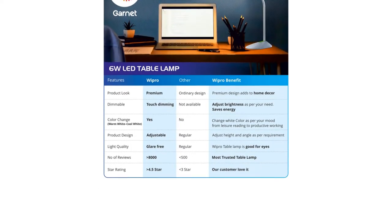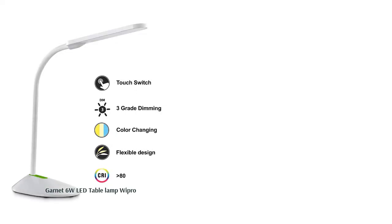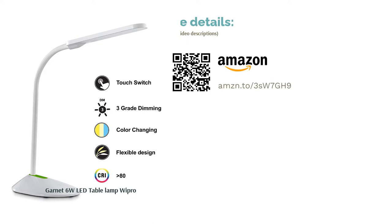We often use study lamps for more than just studying. If you need a focused light source for working from home, doing crafts, or even just reading to relax, then this product is perfect for you. With just one lamp you can alternate between cool daylight, neutral white, and warm white light to suit your needs and protect your eyes at the same time.